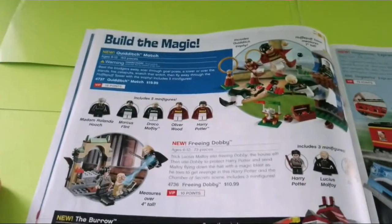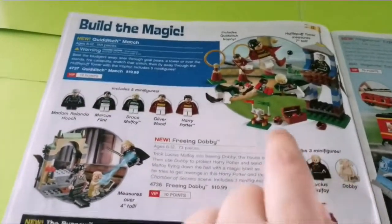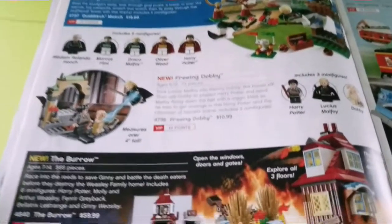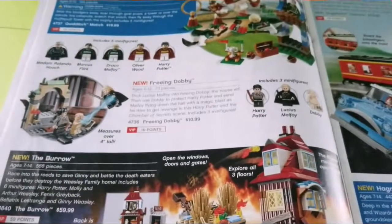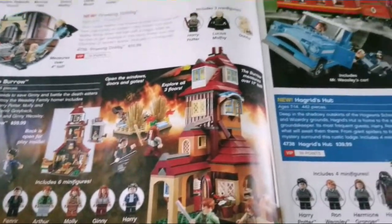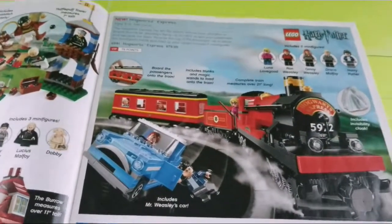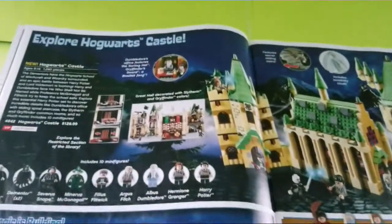Then we have Harry Potter, which has a lot of the newer sets. I like the Quidditch Match — an interesting set for around 20 bucks, which I'm surprised by. Then Dobby, which is a weird set to me because it's like a small little set mainly centered around one character. We have the Burrow, which I think they should remake soon, the Hogwarts Express, which they have remade, and Hagrid's Hut.